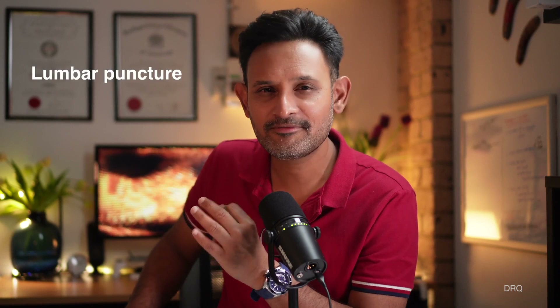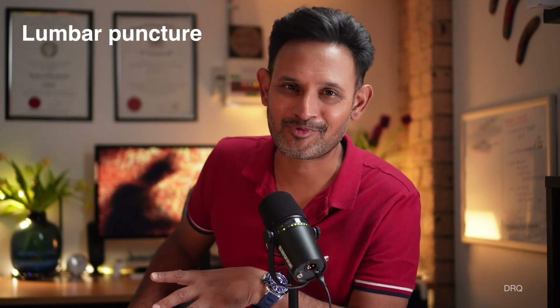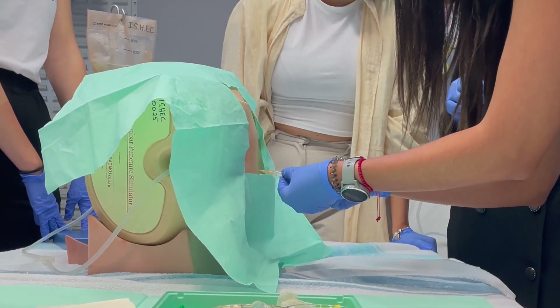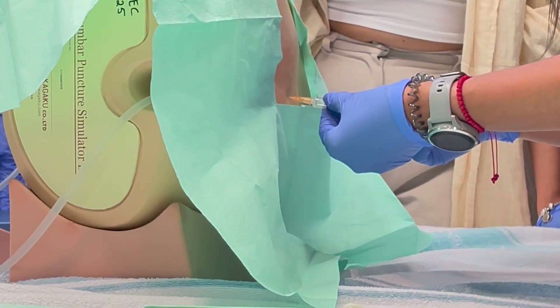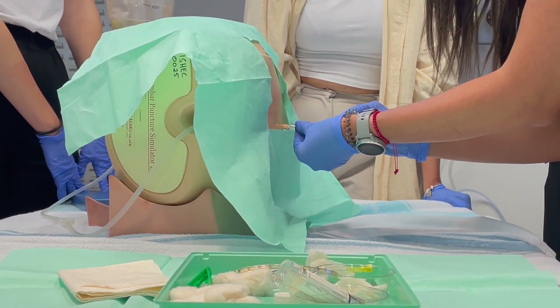Number seven: lumbar puncture. On my first job in Australia as an emergency resident I had to do an LP — the only problem was I had never done one before. The senior doctor said to prepare a trolley and do the procedure while he stood over my shoulder and guided me. He gave his instructions, I set up my trolley, and soon enough I had my first successful LP. I realized LP is all about feeling the landmarks — skin, fascia, ligamentum flavum, and dura — as the needle is advanced. It is a very manual skill which can only be mastered on real patients.